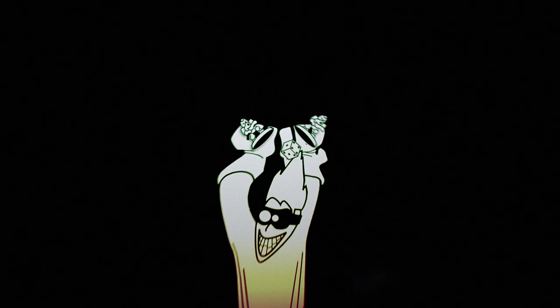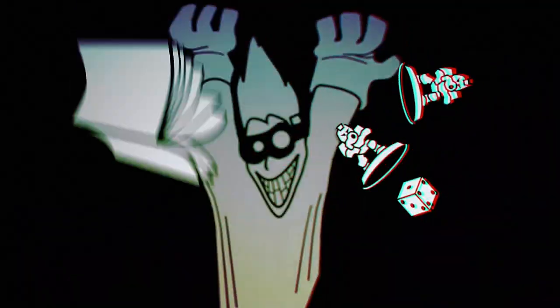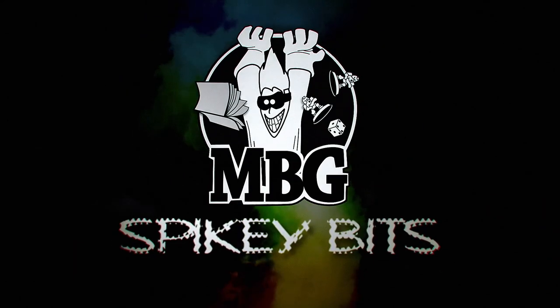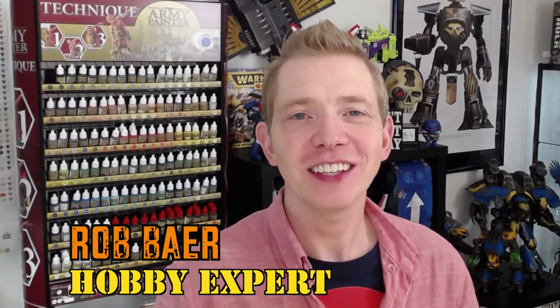Hey, this guy looks familiar. Spiky Bits. Welcome back, Hobby Maniacs. I'm Rob Baer from spikybits.com.